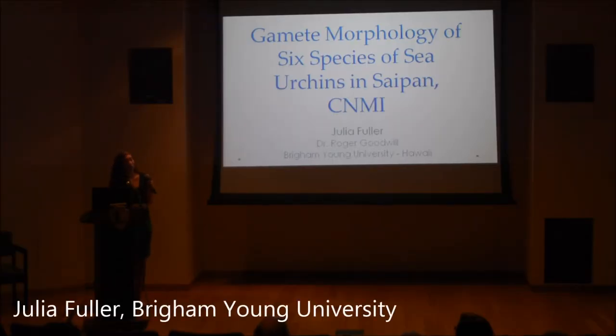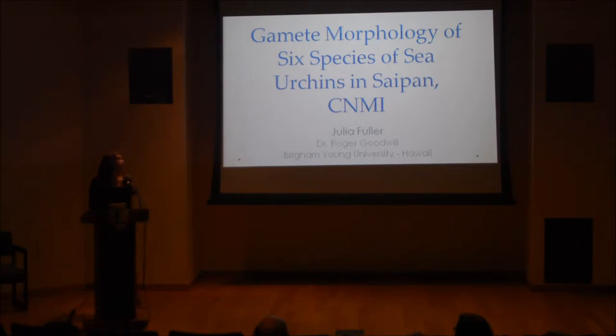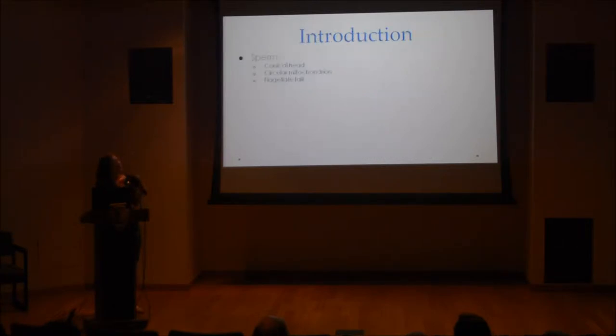I will be talking about gamete morphology of six species of sea urchins here in Japan. So just a little bit of background about sea urchin gametes. Studies have shown that the sperm is typically characterized by having a conical head, a circular mitochondrion right underneath that, and a flagellate tail at the end.